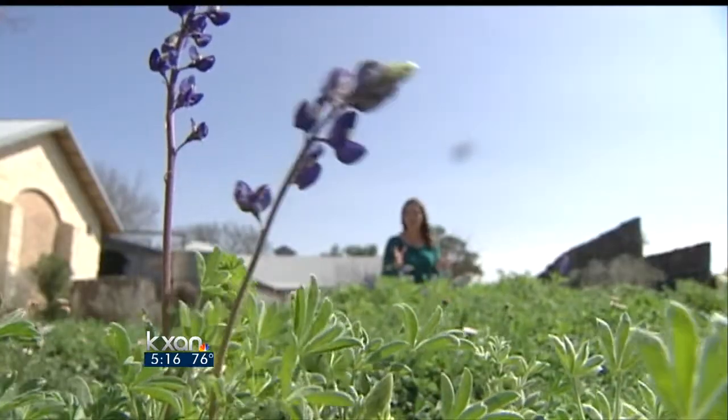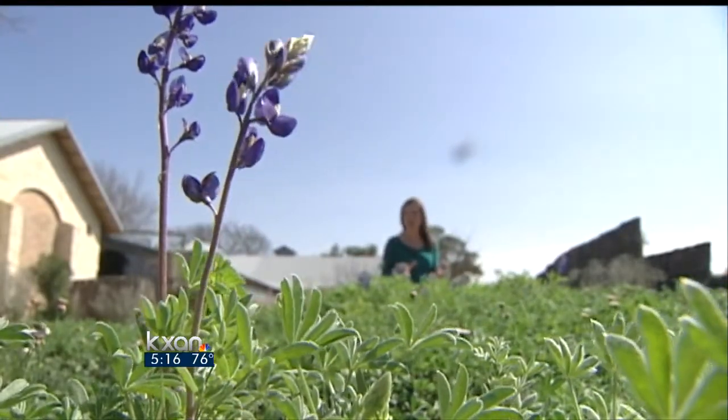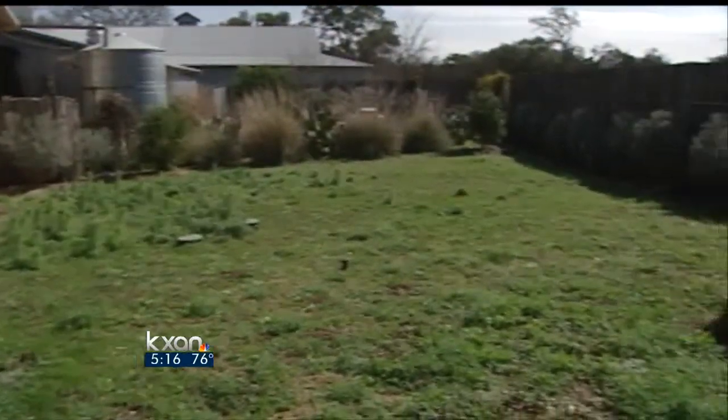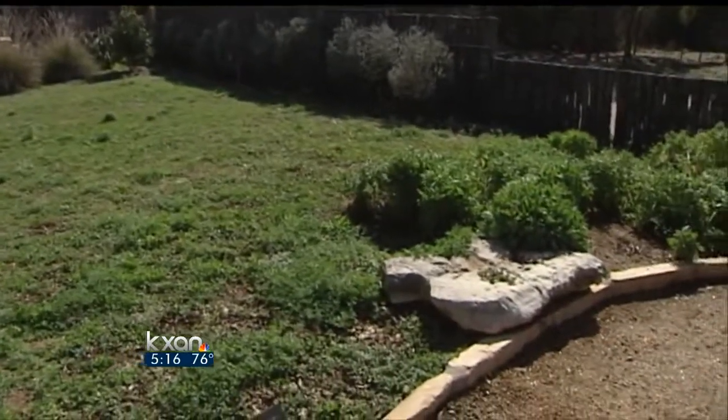Blue bonnets are often the go-to backdrop for family pictures. And in just a few weeks, here at the Wildflower Center could be one of the prettiest and safest places to get the perfect shot. The Lady Bird Johnson Wildflower Center nurses along their blue bonnets for visitors.